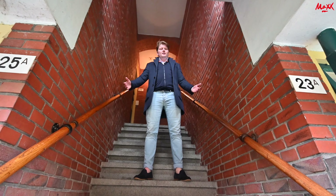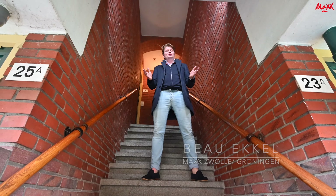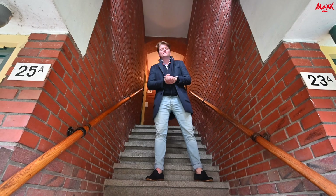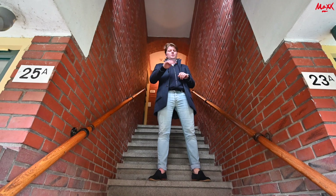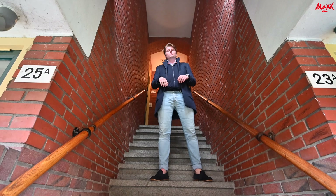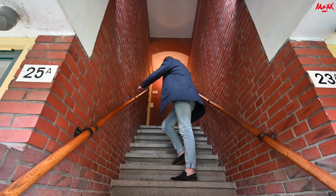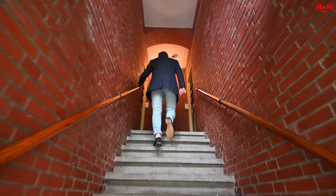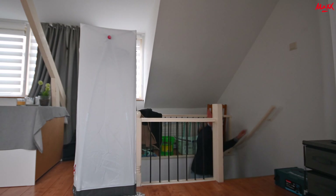Welcome to Groningen! You might recognize me from the videos in Zwolle, but today I'm in Groningen. First of all, you share the toilet with four persons as well as the washing area. The studio is situated on the top floor, so we're going up.